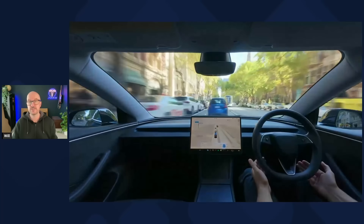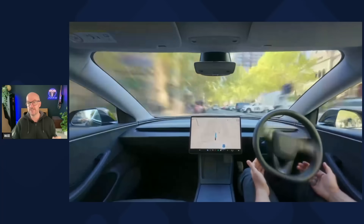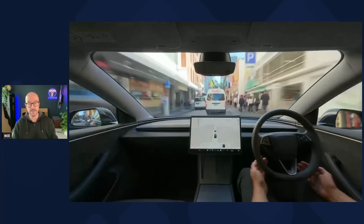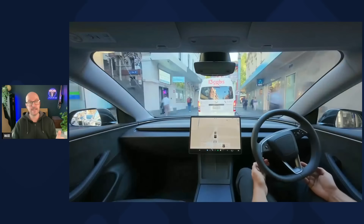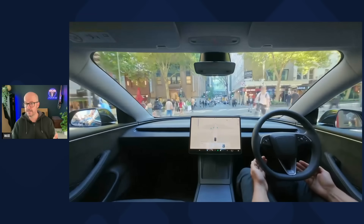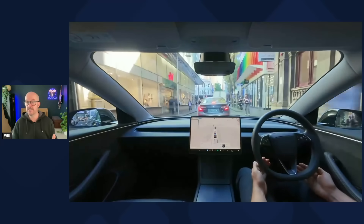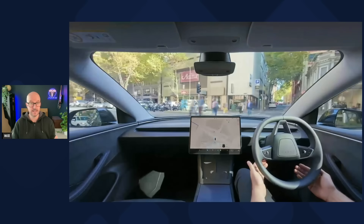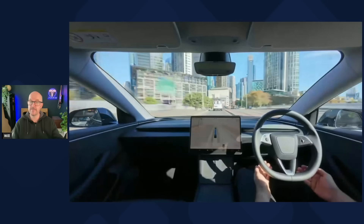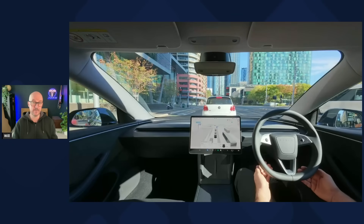Tesla launched FSD supervised in Australia — the first right-hand drive market — on the 18th of September for Hardware 4 Model 3 and Model Ys. You can buy FSD supervised for $10,000 Australian dollars or $149 per month, available from the 18th of October. Early users number about 3,000 and drive about 80,000 kilometers per day, generating 30 million Australian dollars in purchases. Australia has 150,000 Teslas with about 20-30% being Hardware 4 varieties, with strong uptake due to local performance. Support for Hardware 3 drivers is supposedly coming too.